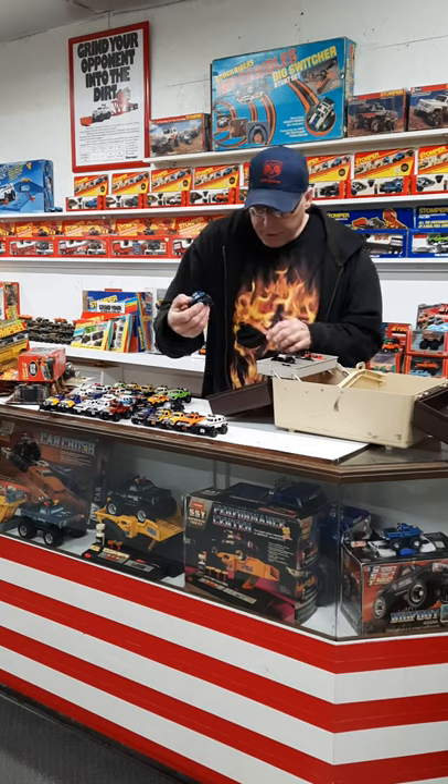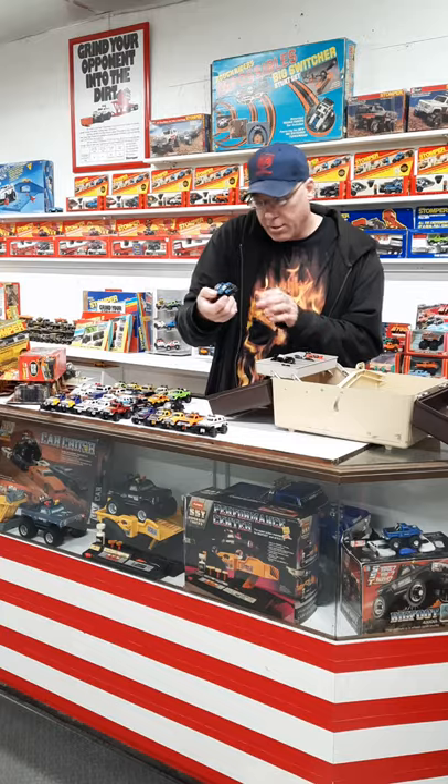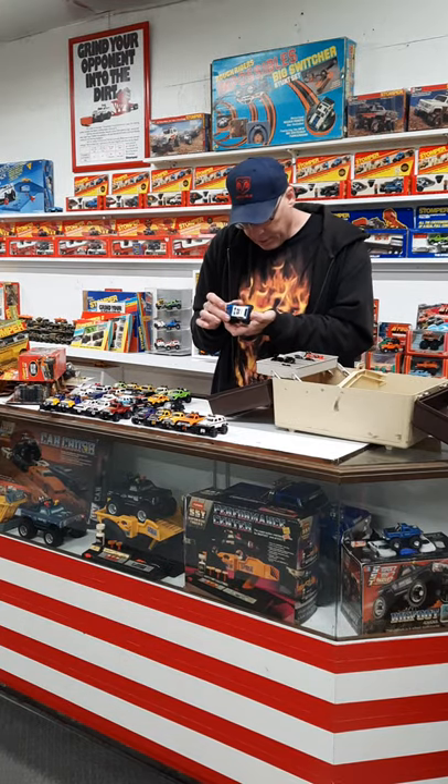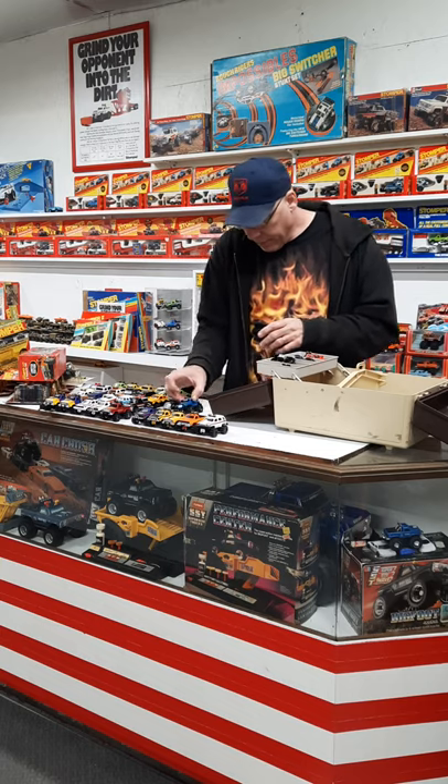The next one is a Sheriff's Jeep — number 25 Sheriff's Jeep. Still has the stars on the door, still says Sheriff on both sides. So that's not too bad.